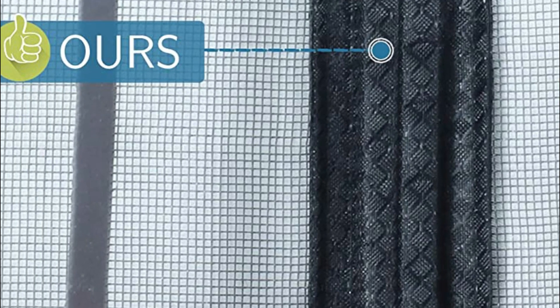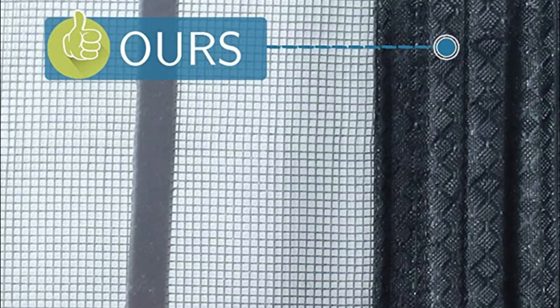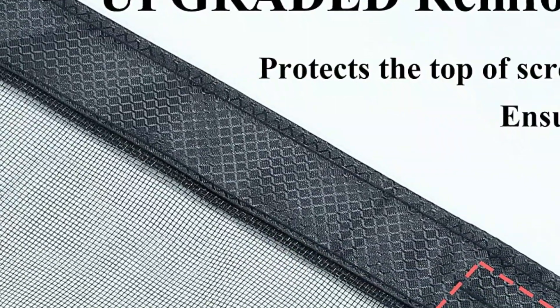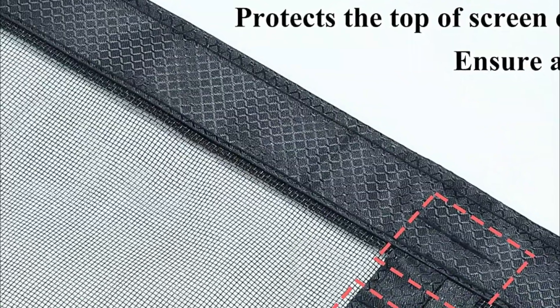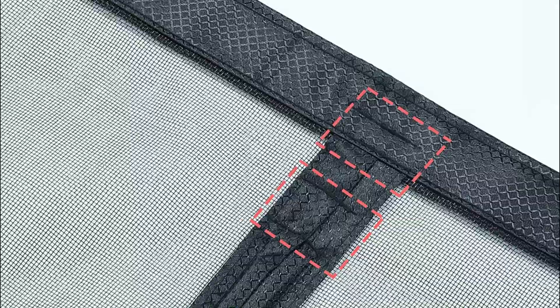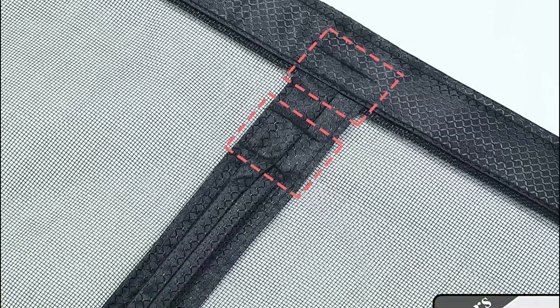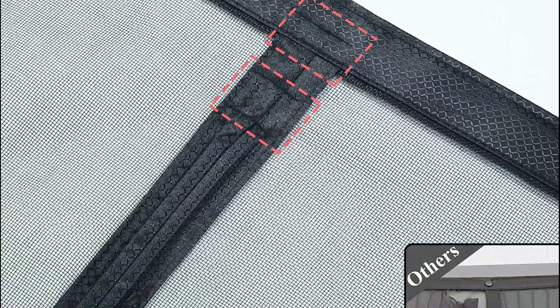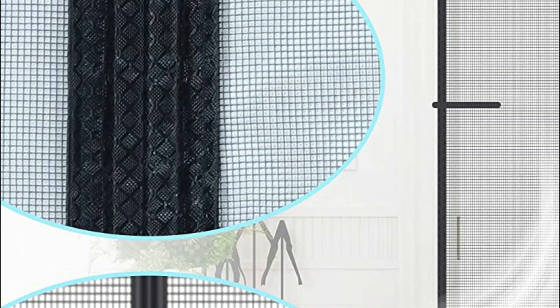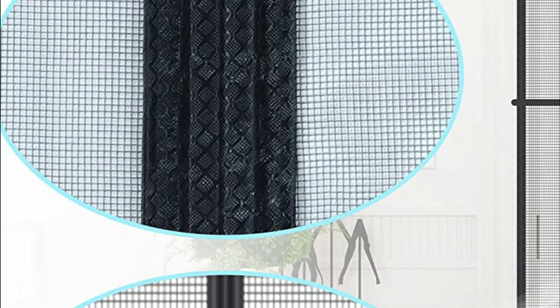The fiberglass mesh is lightweight, making it easy for children, dogs, and cats to walk through, yet durable enough to withstand thousands of uses. Whether you need a replacement for a fixed sliding screen door or a magnetic screen door for sliding doors, our product is versatile enough to fit any entryway. This hanging magnetic screen door is ideal for front, rear, interior or exterior, entry, patio, deck, porch, balcony, glass, and garage doors. It fits door frames measuring 38 inches or less in width and 82 inches or less in height.